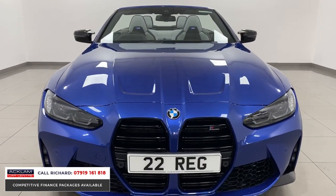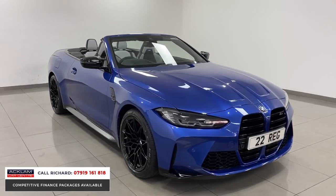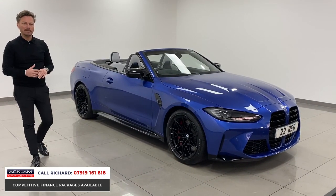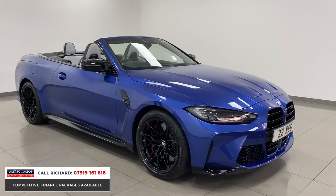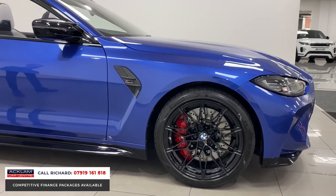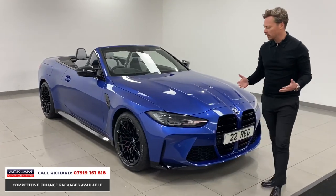The color is just outstanding — Portamao Blue, what a summer color. It just shimmers in the sunlight, it looks absolutely beautiful. The Competition spec is now standard in the M4 and M3, but this one being the xDrive has got the traction and the performance. The stats are pretty impressive: 3.7 seconds 0-60, 510 brake horsepower. Jet black wheels, split sizes — 19-inch front, 20-inch rear Competition wheels.